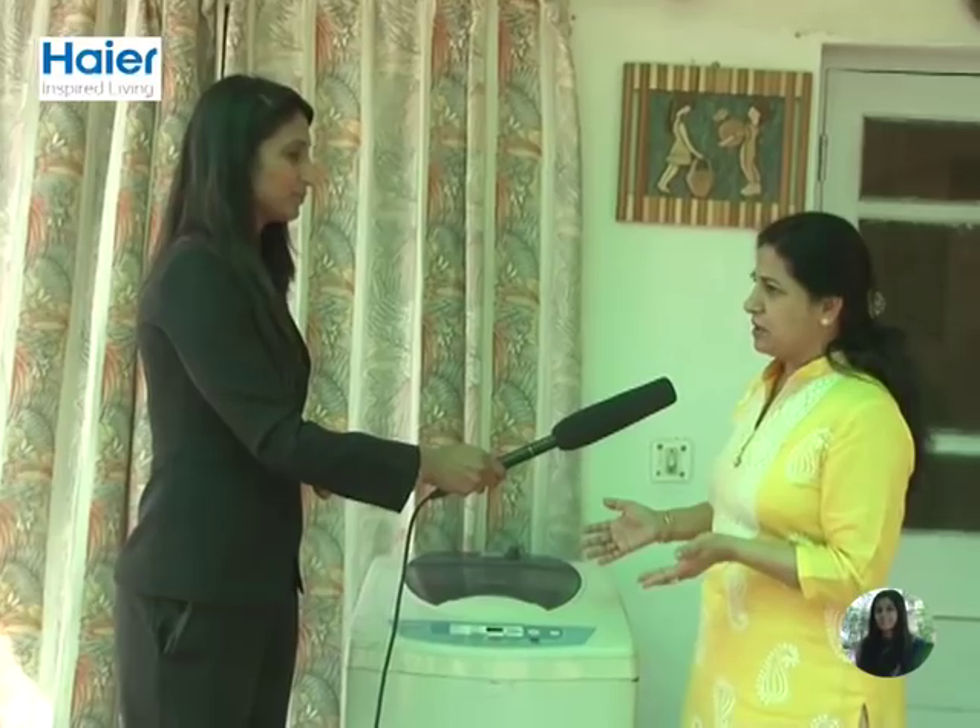As far as top loading is concerned, it is very cheap — that's the first thing — and it is more convenient and easy to use. For people like me with back pain, it is so difficult to bend and take out all the laundry, so for me it is very convenient.